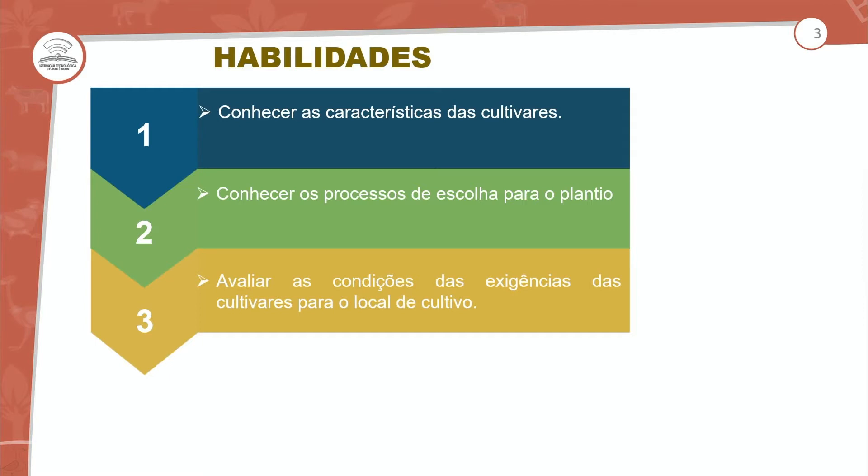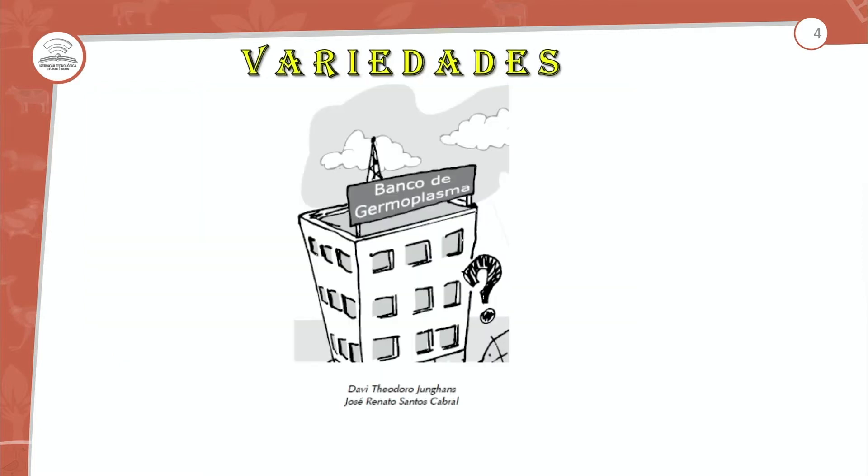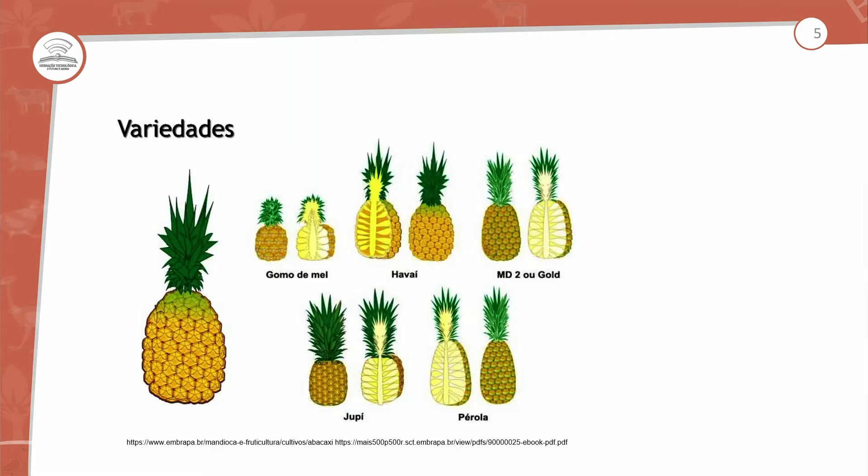Conhecer o processo de escolha para o local — se vai ser em campo aberto, fechado, quais são as propriedades. Avaliar as condições e as exigências que as cultivares precisam, tanto das características do solo e do ambiente. Hoje a aula é direcionada para as variedades que nós vimos de forma geral na parte 1. Nós temos uma gama de variedades, tanto de morfologia quanto do sabor do abacaxi.